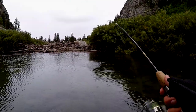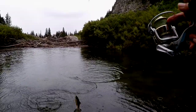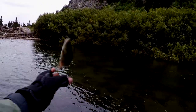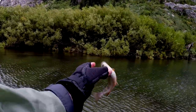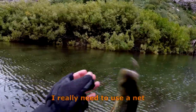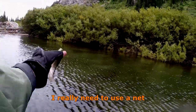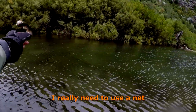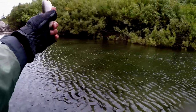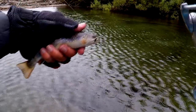Got a nice one! It's a real nice one! Look at that feller! Got him! Nice fish!